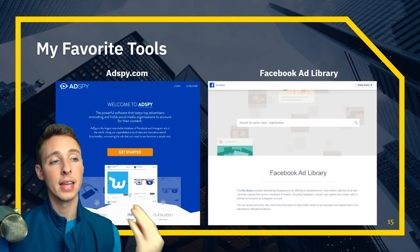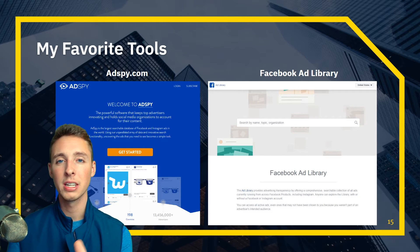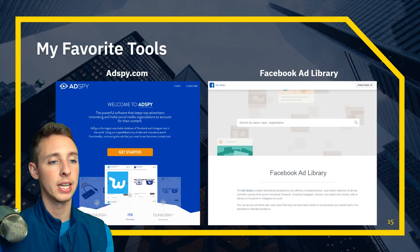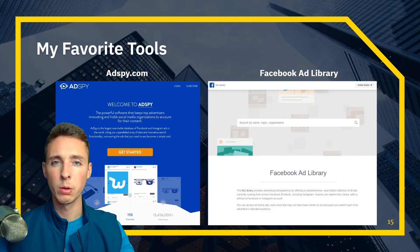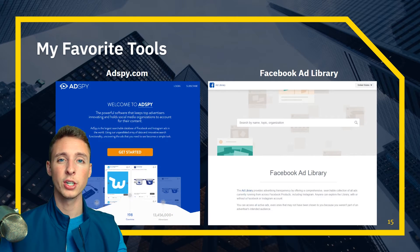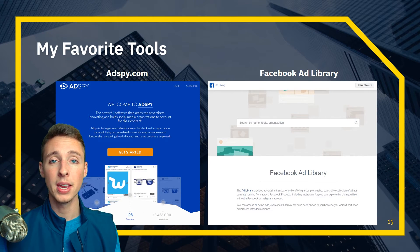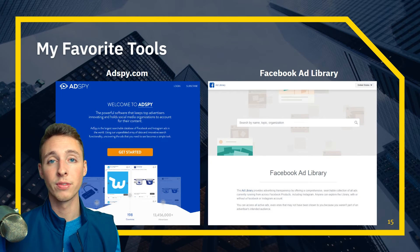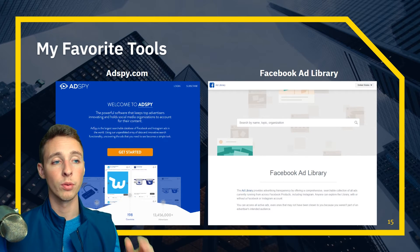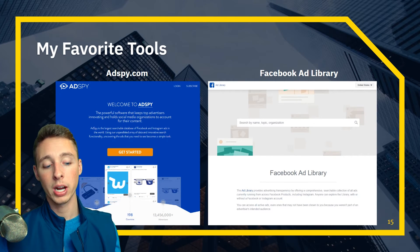These are my favorite tools: AdSpy and the Facebook Ad Library. AdSpy is $150 per month, but I have an affiliate link for a free seven-day trial in the description. You can filter by likes, when it was created, and whether it's still running — great for product research, ad research, and marketing research. The Facebook Ad Library is completely free. You can type in a competitor's page name, or even type in Donald Trump and see he's spending a million dollars per week. It's a powerful transparency tool.